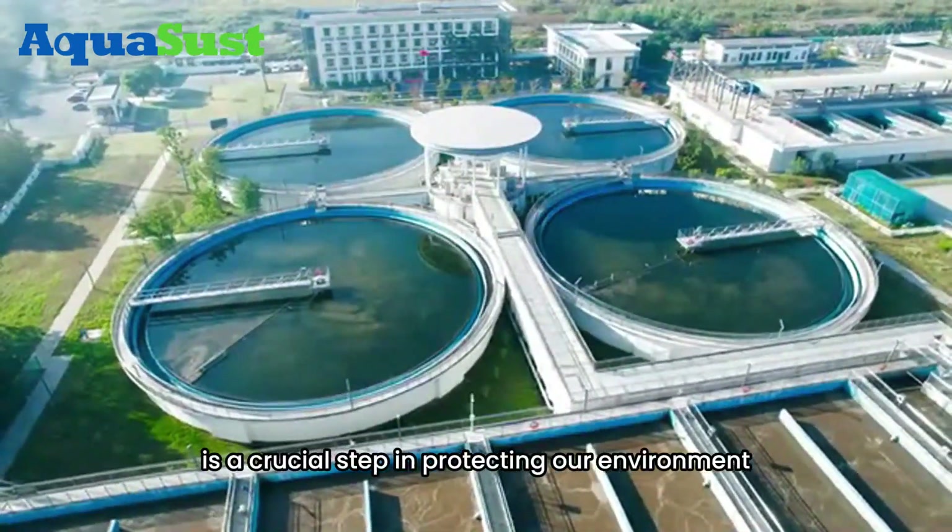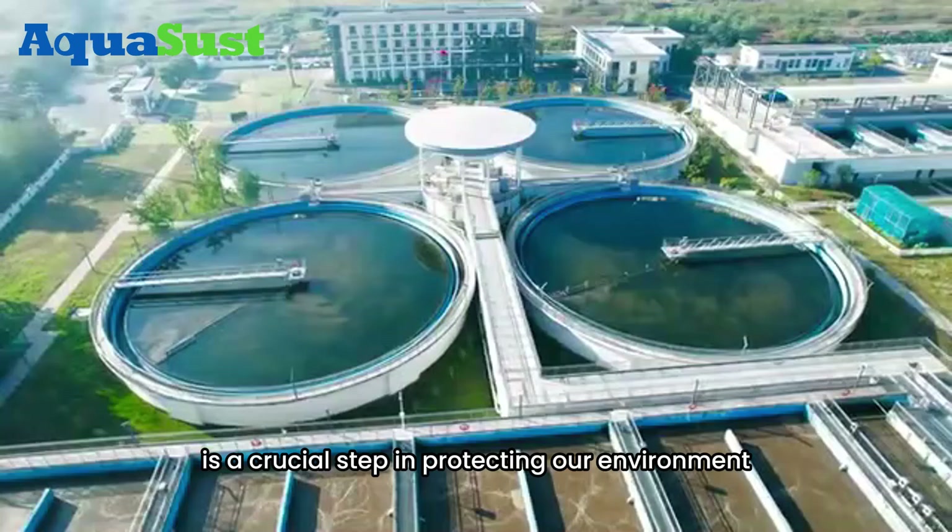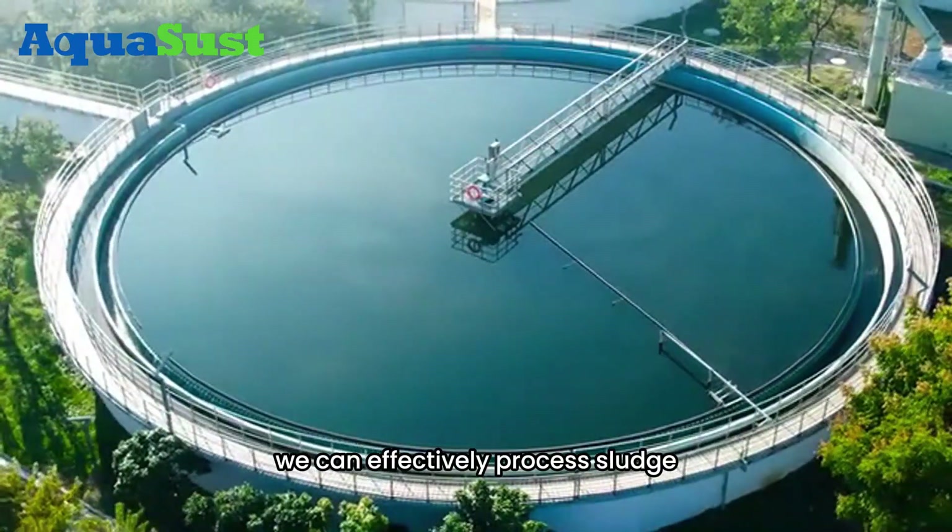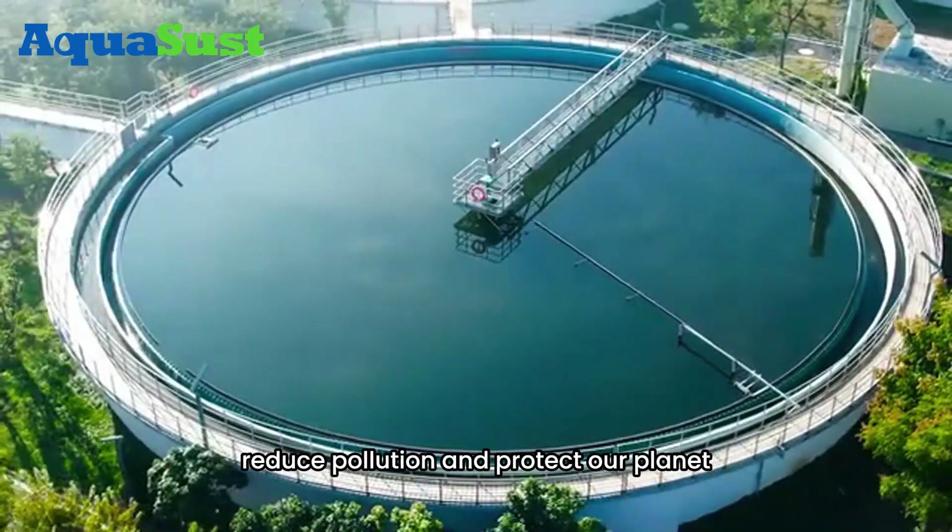Sludge treatment is a crucial step in protecting our environment. With these advanced technologies, we can effectively process sludge, reduce pollution, and protect our planet.